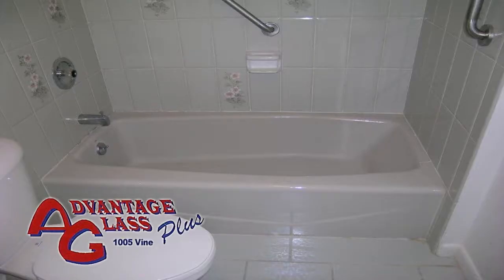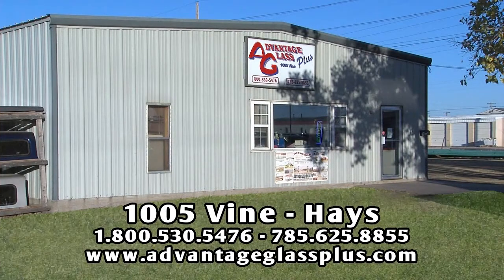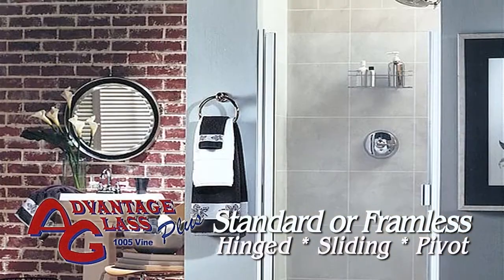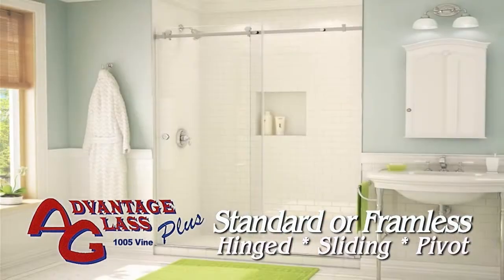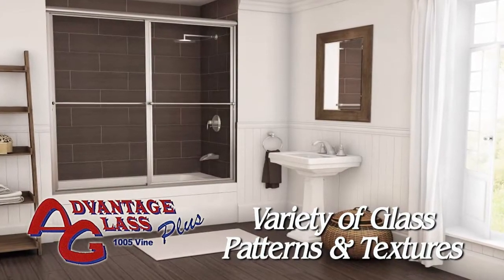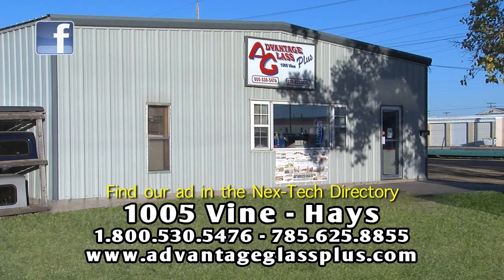If you're ready to replace your bath or shower enclosure and want a professional installation, stop by Advantage Glass Plus in Hayes. Select a standard or customized enclosure, framed or frameless, with hinged, pivoting, or sliding doors. Give your bath some personality and style with patterned glass available in many textures including obscured, clear, and rain. Let the glass experts from Advantage Glass Plus create your new bath enclosure. 1005 Vine in Hayes.